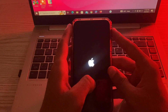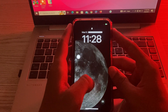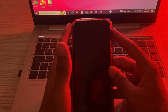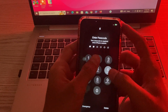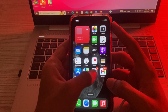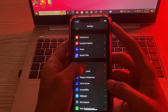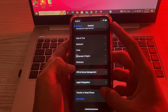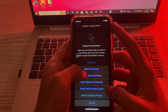Wait for a while while your iPhone restarts. If the problem is still on your iPhone after restarting, try method number three. Go to Settings again, scroll down, tap on General, scroll down and tap on 'Transfer or Reset iPhone'. Tap on Reset, then tap on 'Reset All Settings'.